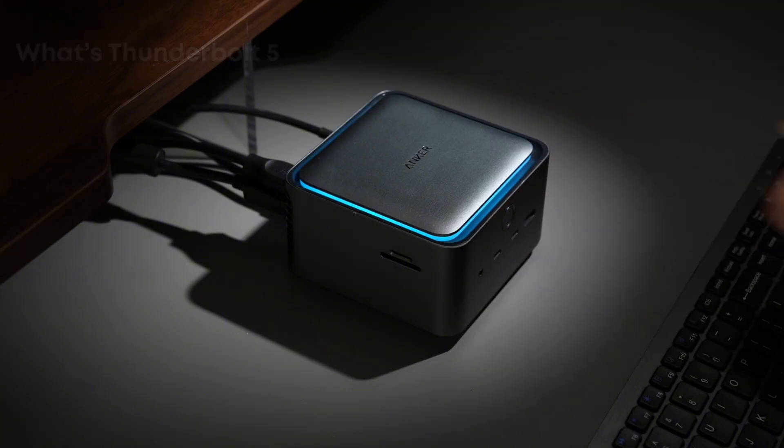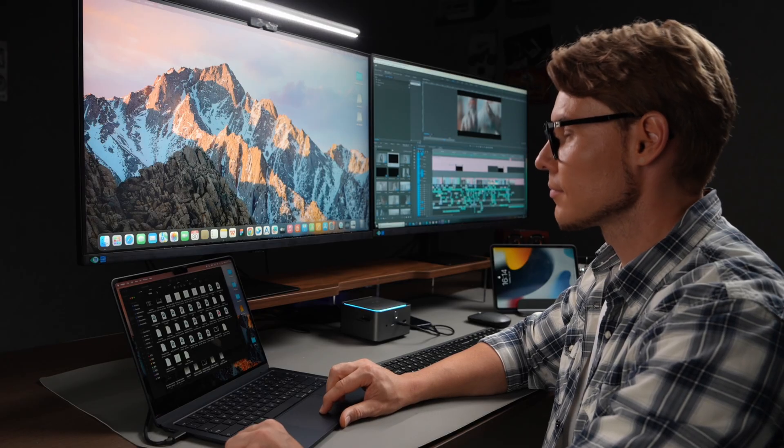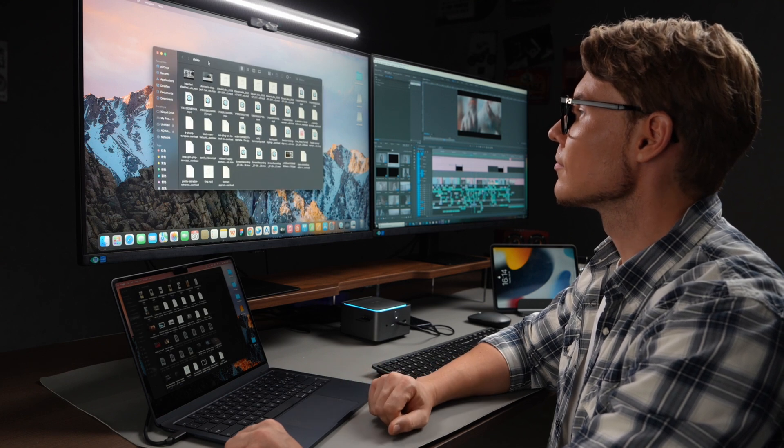What's Thunderbolt 5? In simple terms, it's speed. With transfer rates up to 80 gigabits per second and a bandwidth boost mode hitting 120 gigabits per second, it's faster than your home Wi-Fi. Whether you're transferring 4K videos or handling massive files, Thunderbolt 5 has got you covered. And with just one Thunderbolt 5 cable, connect your laptop and instantly activate all your devices.